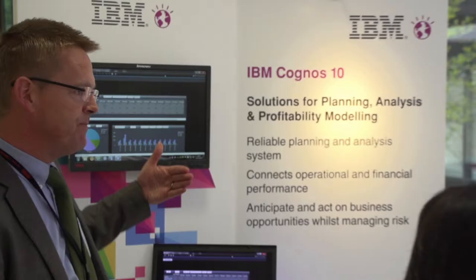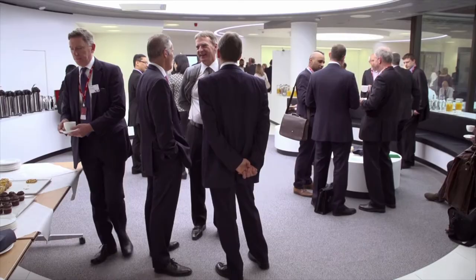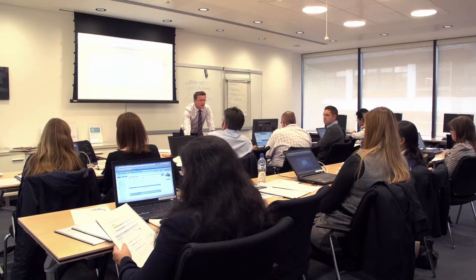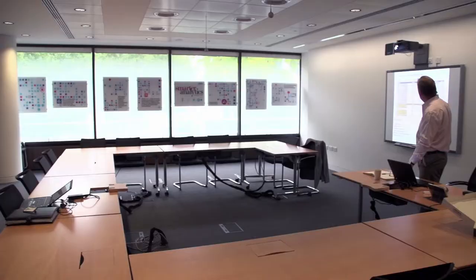An added bonus of the centre's location within the IBM building is that there is the facility to mix with IBMers and subject matter experts, either formally as part of your event or through informal networking. The Client Centre is also fully integrated with the Analytics Solution Centre and Technology Solution Centre, where you can see, touch, and experience IBM Analytics and software solutions.